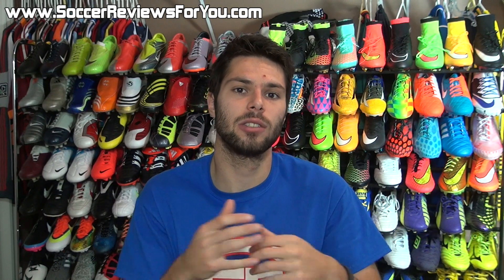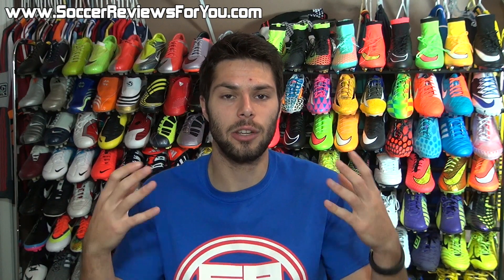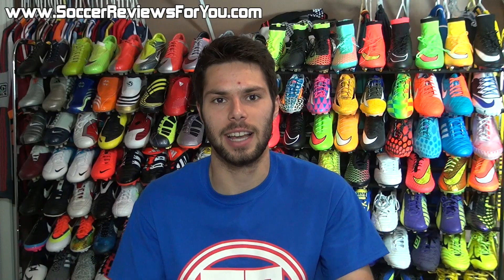If you have any questions or suggestions, leave those down below in the comment section. Subscribe if you haven't already for daily videos on all the latest and greatest soccer gear. You can find all my social media info down below in the description as well. Hope you enjoyed today's video, and as always, thanks for watching.